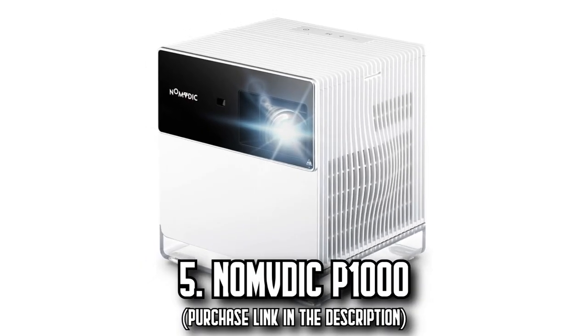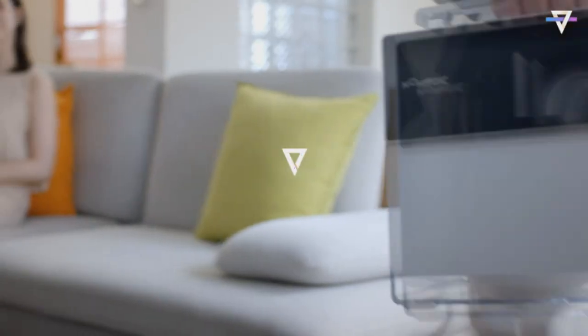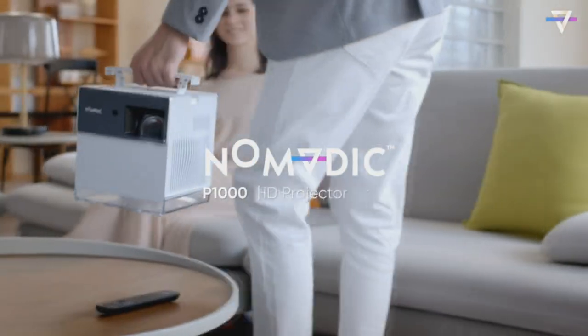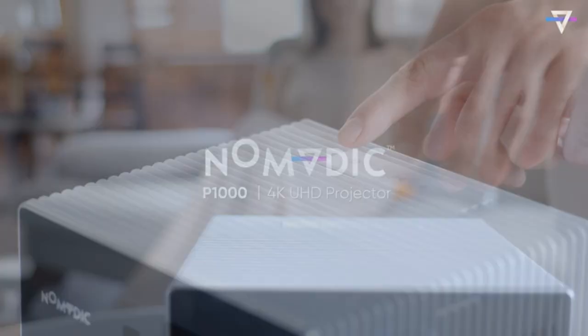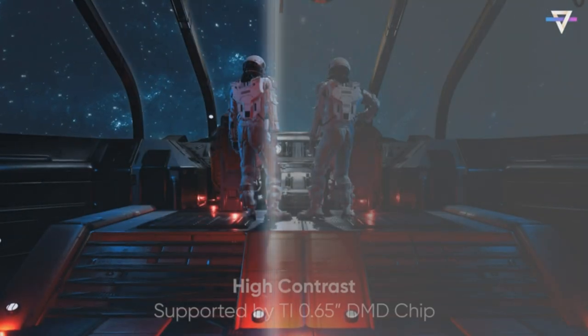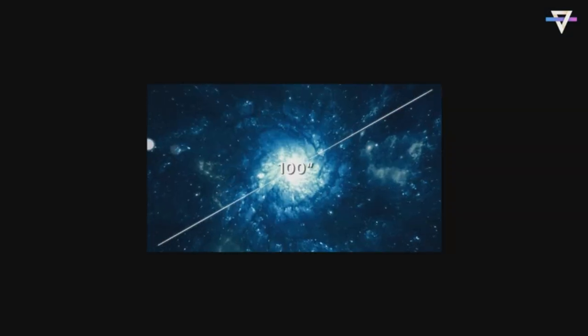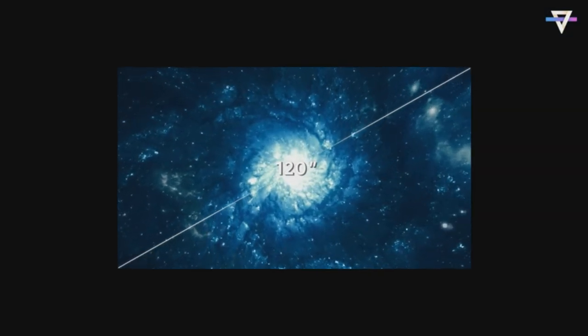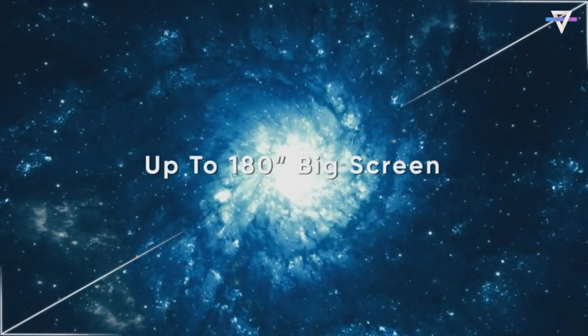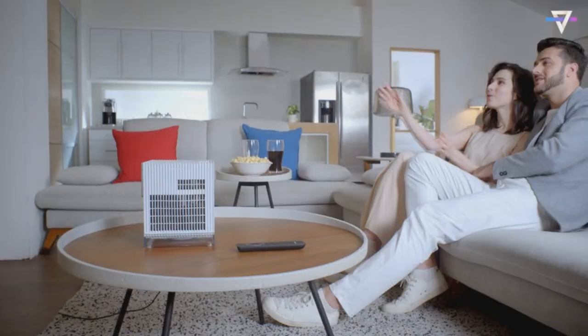Number 5: The Nomvdic P1000. Step into a realm where cutting-edge visuals defy reality. A fusion of 4K ultra-high definition resolution, 2,300 ANSI lumens, and a whopping 125% color gamut, crowned with HDR technology, crafts imagery so sharp and colors so vibrant that it engulfs you within its expansive 180-inch screen.